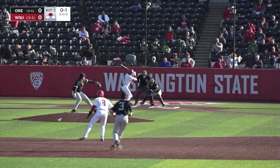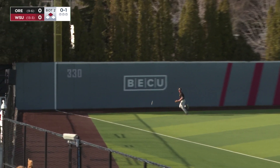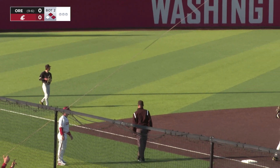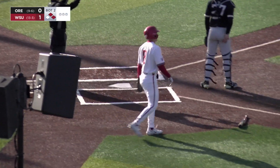0-1 pitch coming to Matthews with a runner on second. Swung on and lined to left — if it's fair it's big trouble. Smith can't get there, it's fair. Rounding third and coming home to score, standing up. Over to second with an RBI double — Bryce Matthews, and it's 1-0 Cougs.